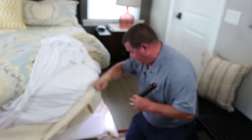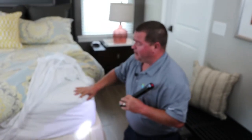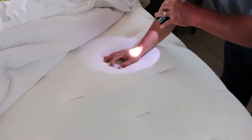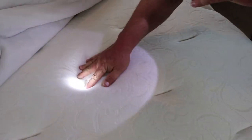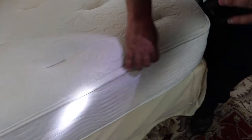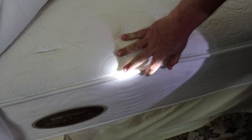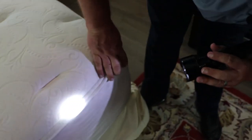Bed bugs are about the size of a normal dog tick, so take a close look at all your corners, the top part of your bed, underneath the duvet, and behind all your pillows. For the creases in the center of your mattress, take your finger and spread them apart to make sure there's nothing hiding. On the edge of the bed, look underneath the seams all the way around the entire mattress. You don't want to find any tiny black or red spots underneath these seams — that's a telltale sign that bed bugs are present.